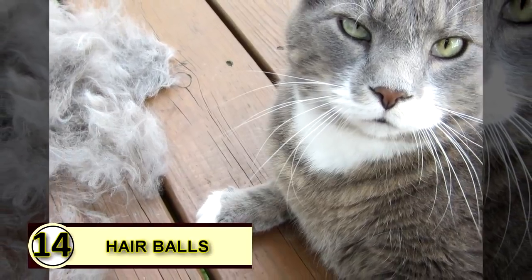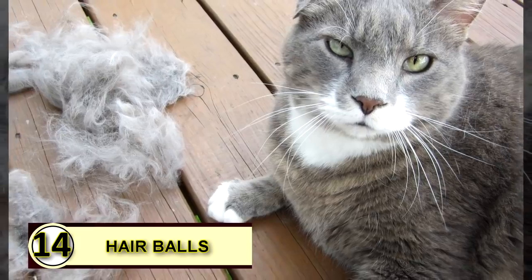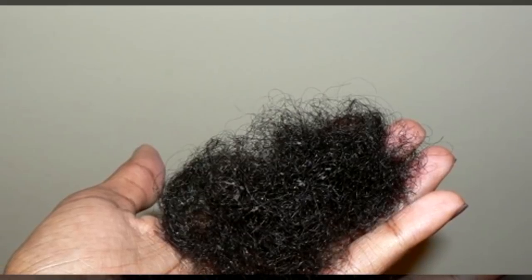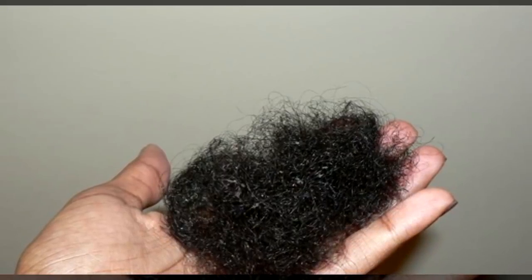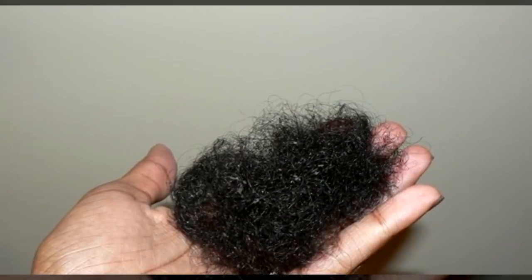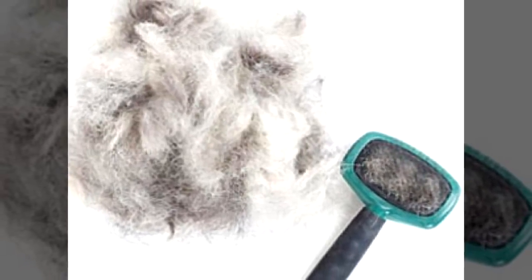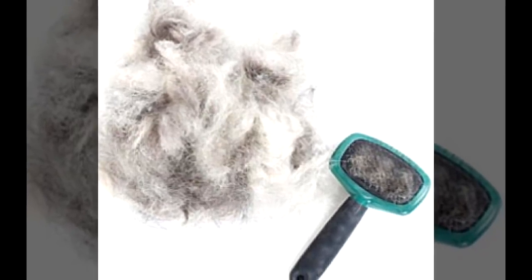Tip fourteen: you can use coconut oil to reduce hairballs. Strong anecdotal evidence supports using coconut oil to reduce hairballs. There are also those who feel medium chain triglycerides aren't always the way to go with our feline friends, so you'll want to do some research. Rub a little bit on your cat's paws to help improve digestive function and reduce hairballs.